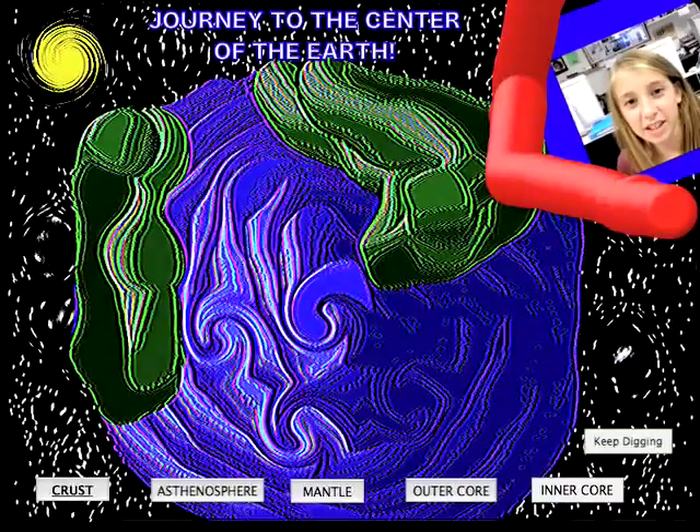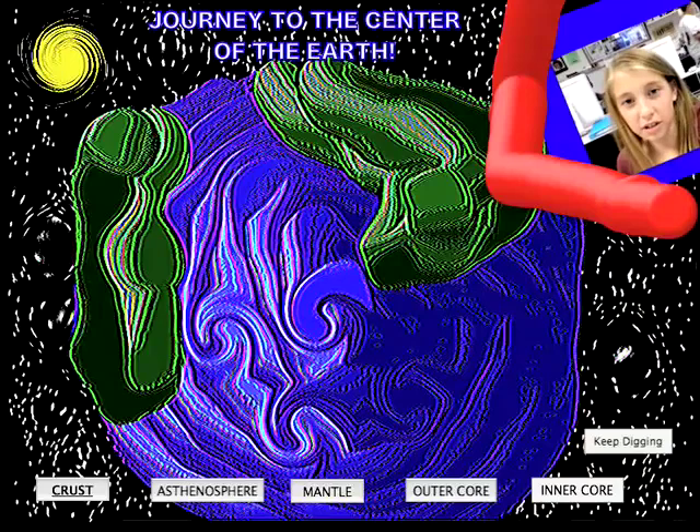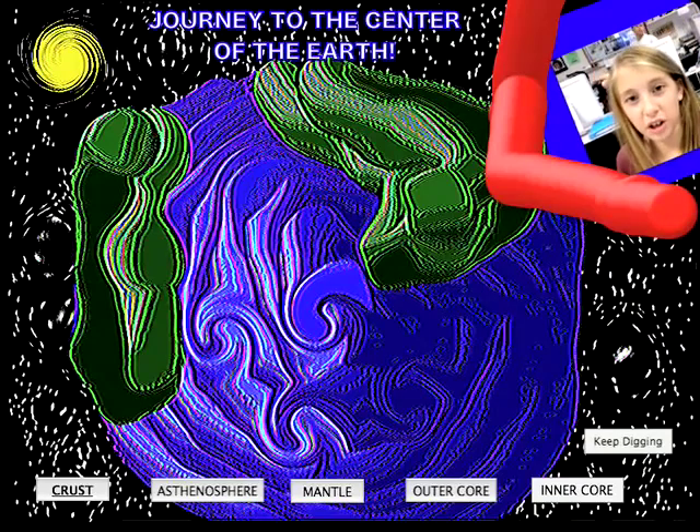Hi, this is Kayla, and right now we're just entering the Earth's atmosphere. Right now we're going into the crust, and soon we'll be going into the lithosphere, the asthenosphere, the mantle, outer core, and the inner core. Well, come on, hold on — it's going to be a bumpy ride.